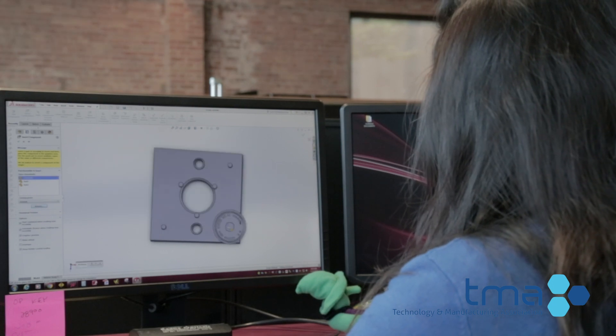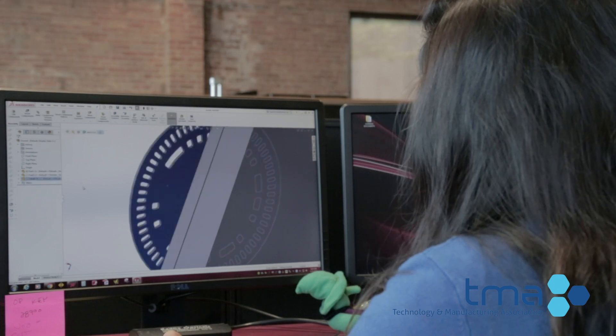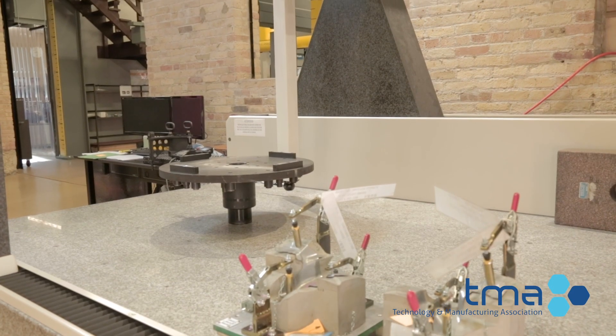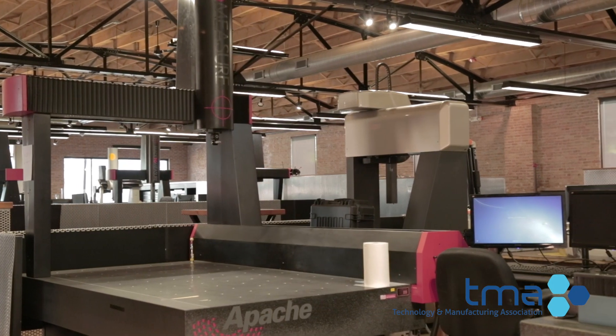Made to Measure trains the employees once they are hired and they'll give very detailed training here. The field of metrology is a key part of the manufacturing process. Components of machines we interact with daily must all be inspected to ensure that they will function properly.